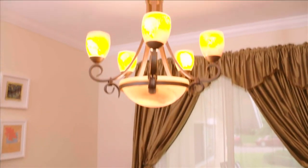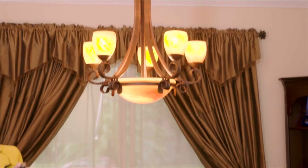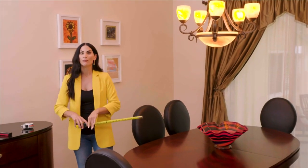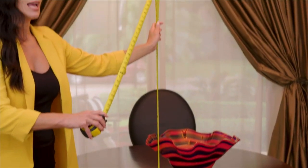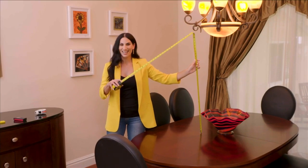What about changing out your light fixture? How do you figure out the height it should be over the table? As a designer, that is one of the biggest questions I get asked. If you are hanging a light fixture over your dining table, a good range of height from the top of the table to the bottom of the fixture is typically anywhere from 30 to 36 inches. Here we are just about at 36 inches — exactly the height you should be.